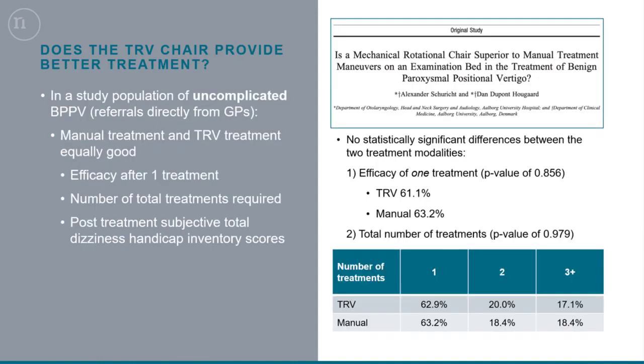The next study compared a more standard BPPV population, with diagnostics and treatment done with the chair versus diagnostics and treatment done on an examination bed, which is the more traditional approach. In this standard BPPV population, we found that both treatments offered were equally good. So the TRV chair is efficient, but it's not more efficient than standard treatments for typical cases. This is worth considering — the chair may not be suitable for all BPPV cases, but perhaps more for complex and refractory ones.